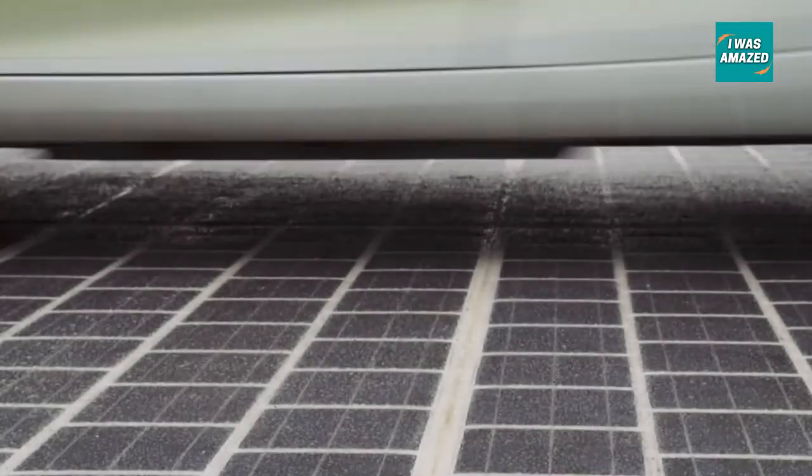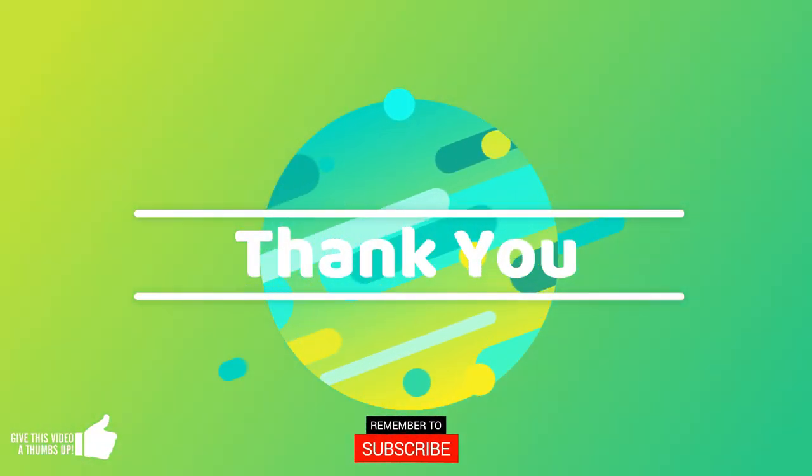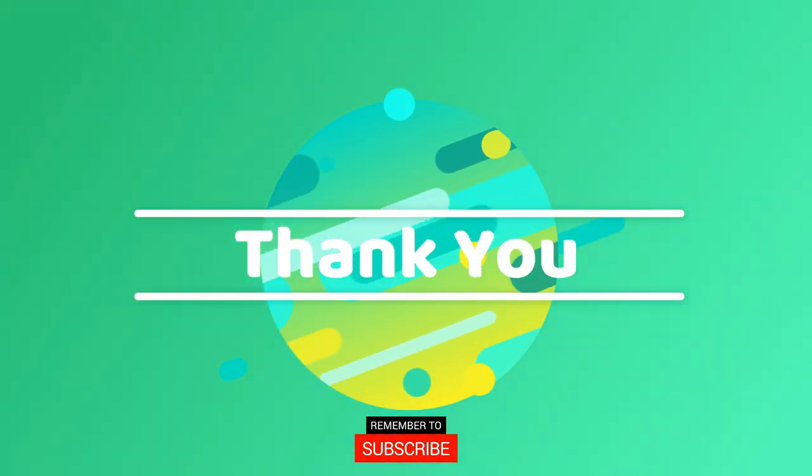Those were some of the upcoming road technologies that have potential to change the world. We will keep bringing such innovative technologies to you. Please like and subscribe to get notified.